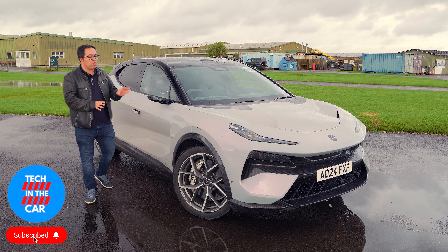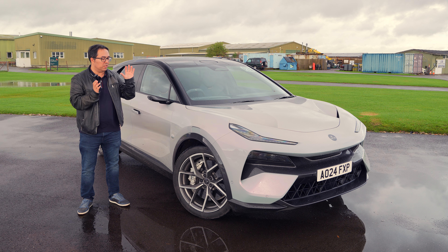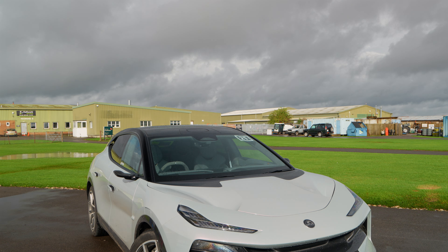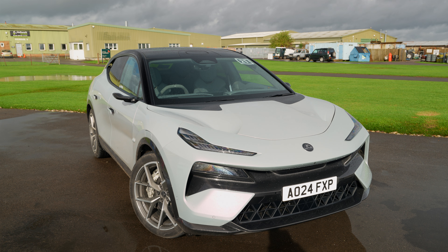Welcome to Tech in a Car. This is the £120,000 Lotus Eletre R. This is Lotus's electric sports SUV, and I've never driven a Lotus before — I think this is fantastic just sitting in it.